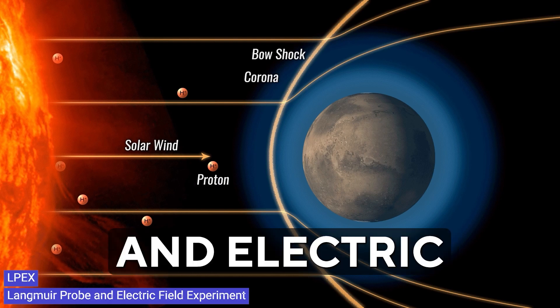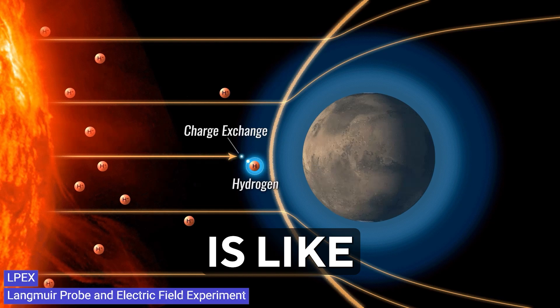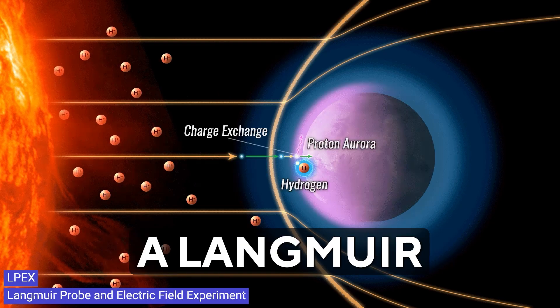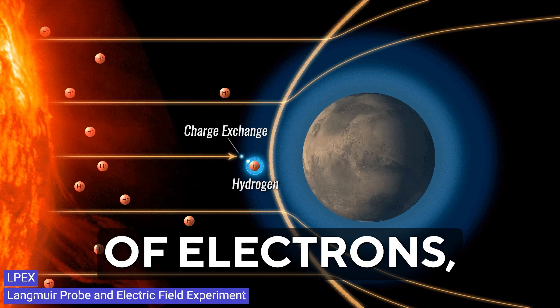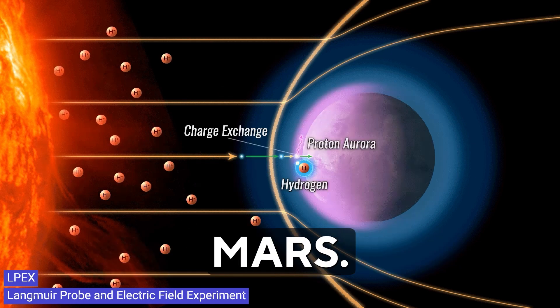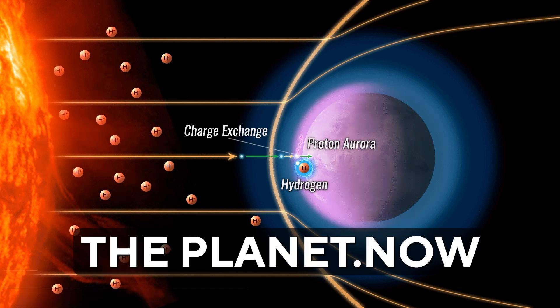Lastly, there is the Langmuir Probe and Electric Field Experiment, or LPEX. This experiment is like a detective for the Martian plasma environment. It has a Langmuir probe and two electric field sensors, all mounted to a long boom. These instruments will measure things like the number of electrons, their temperature, and the electric field waves around Mars — peering into the electric and plasma conditions on the planet.